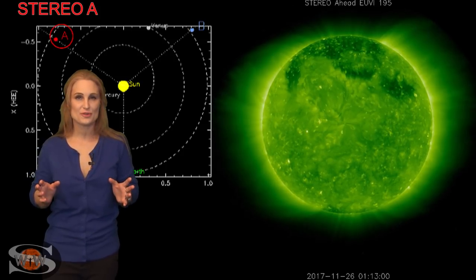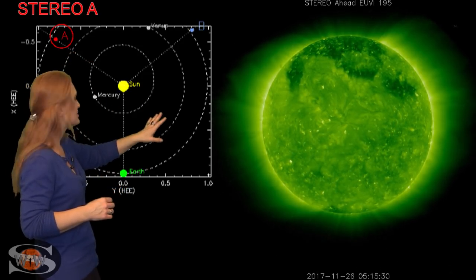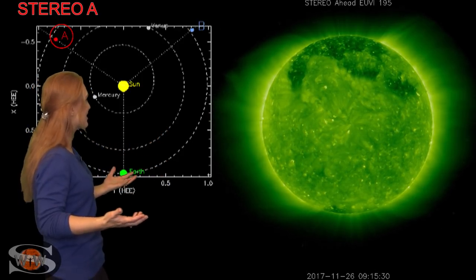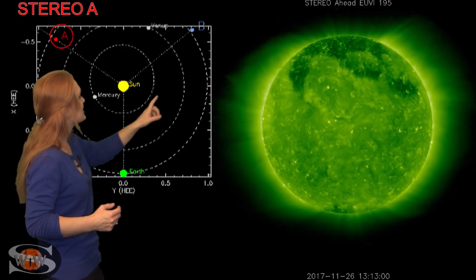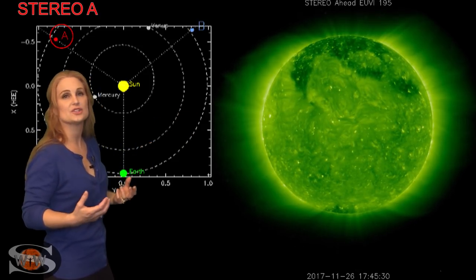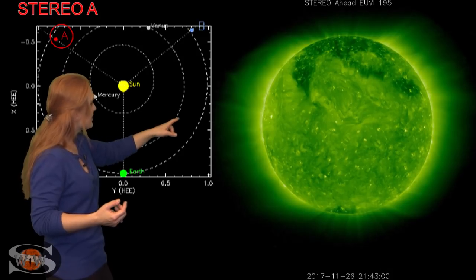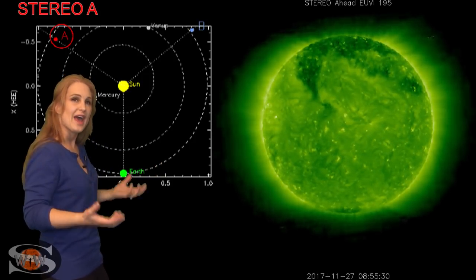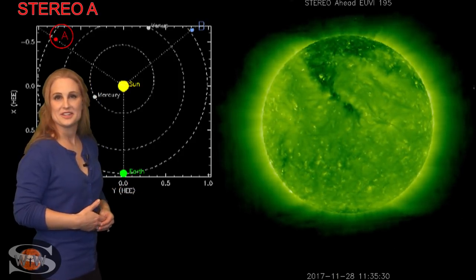What else does the Sun have in store for us this week? This is Stereo A — our backside monitor. Here's Earth, here's the Sun, and here's Stereo A staring at the Sun from behind. When you look at the backside of the Sun right now, there's nothing — it's completely quiet. We're getting close to solar minimum, folks, and this is the story. The one nice thing is that from the north we can see two dark coronal hole-like fingers. The one on the far side is beginning to rotate into Earth view and could cause some storming from fast wind in about 10 days. The second finger will take at least two weeks to rotate into the Earth strike zone, so we have at least another couple of solar storms coming that'll keep us busy over the next couple of weeks.